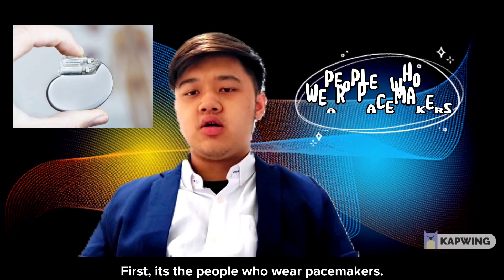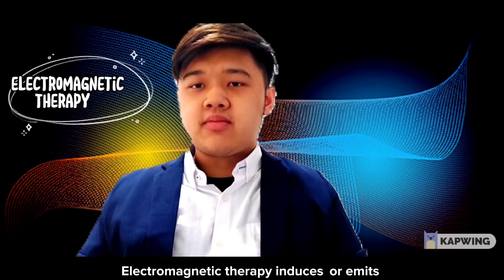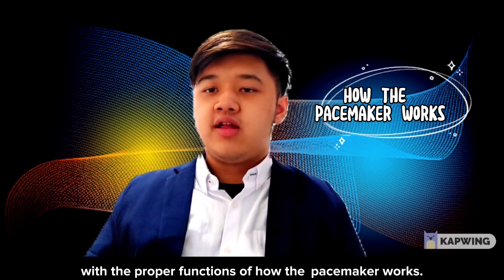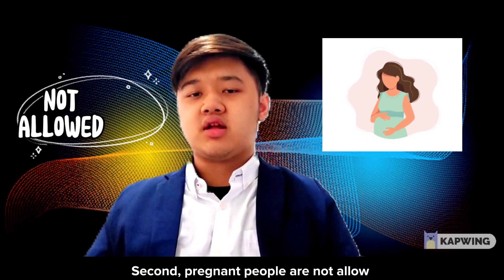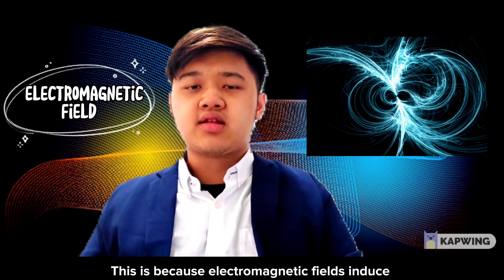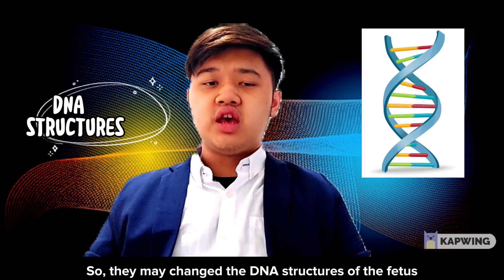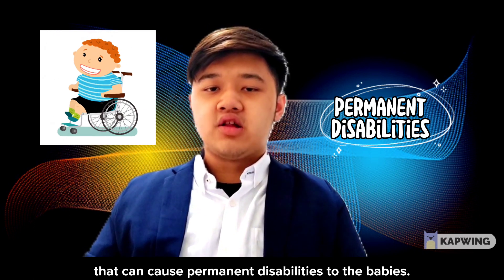First, people with pacemakers are not allowed. This is because electromagnetic therapy induces electromagnetic fields which may interfere with the proper function of the pacemaker. Second, pregnant people are not allowed to undergo electromagnetic therapy, because the electromagnetic fields induced by the therapy can disturb the development of the fetus — they may alter the DNA structures of the fetus, which can cause permanent disabilities to the baby.